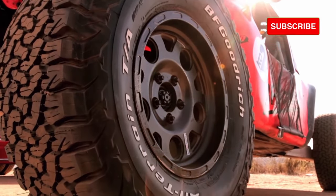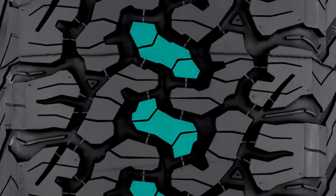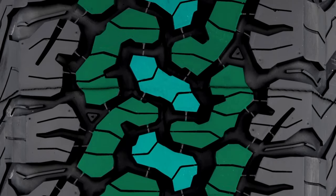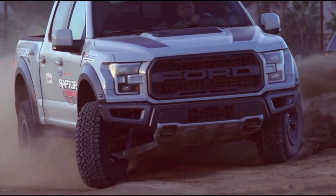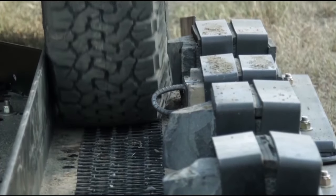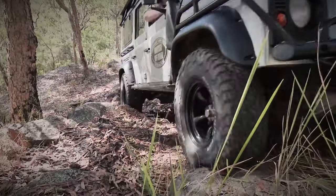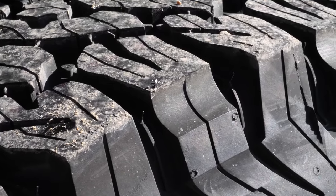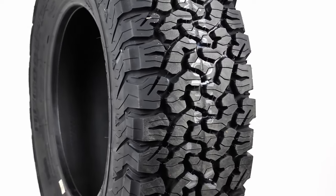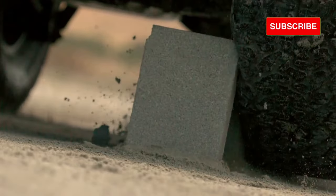In contrast, the BF Goodrich KO2 exhibits an interlocking tread block design that boasts a high void ratio. Its three main ribs interlock to create a harmonious pattern that's not only aesthetically pleasing but also offers exceptional performance. The KO2 showcases impressive 3D sipes and staggered shoulder blocks with serrated lugs, ready to tackle even the most challenging terrains.